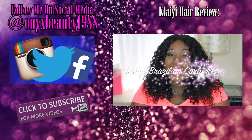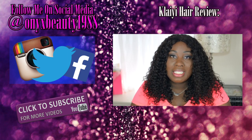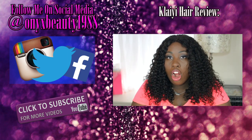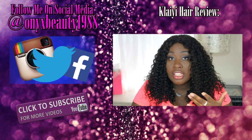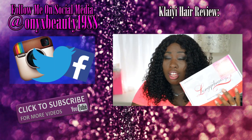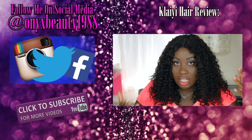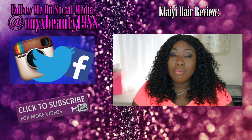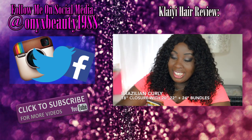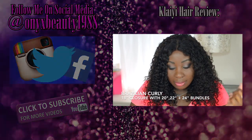Hey guys, it's Sheila and today I'm here to do a review on a new hair company on Amazon called Kalai. They are a company that I'm assuming is owned by Lonky because it did come in a Lonky Beauty box, but they are calling themselves Kalai. What I'm wearing is the Brazilian Curly — I have an 18-inch closure, it's a lace 4x4 closure.